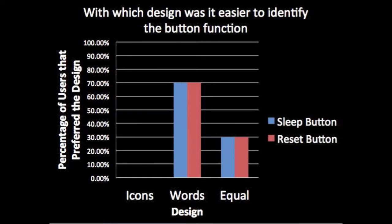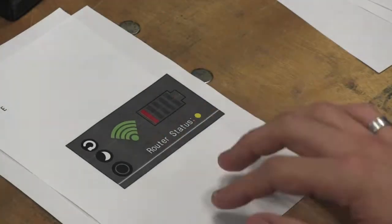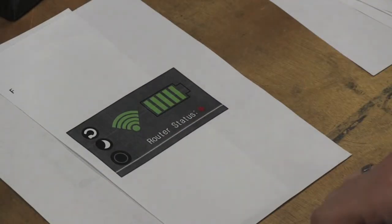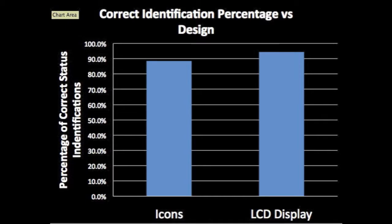Participants found it easier to identify buttons with word labels. First responders preferred the LCD display when the router status was okay and when there was a system failure, but did not have a preference with the other statuses. Participants were able to correctly identify their router status 94% of the time with the LCD display and 88% of the time with the icon indicators.